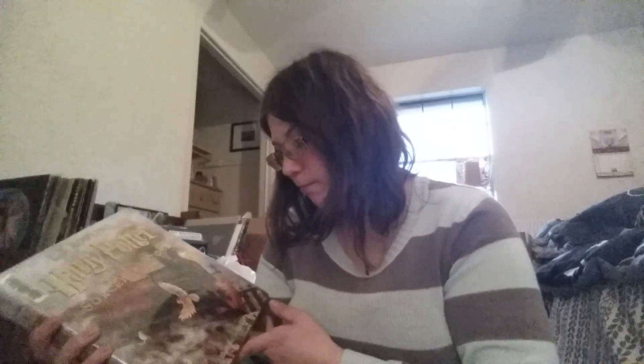Hey guys, my name is Sophia the Shadowhunter and today I'm going to do my book review on Harry Potter and the Sorcerer's Stone by J.K. Rowling — the illustrated edition by Jim Kay. I gave this a 5 out of 5 stars on Goodreads.